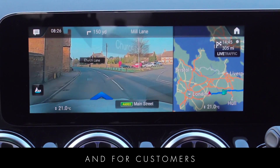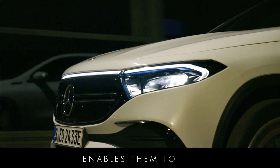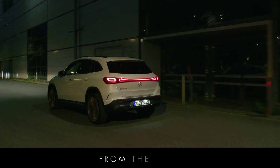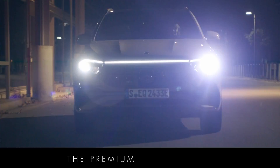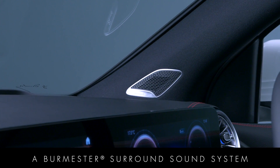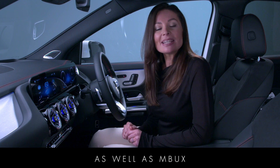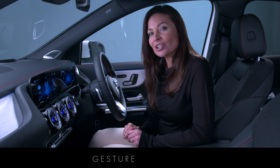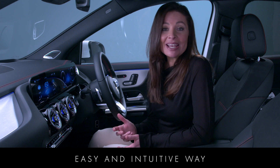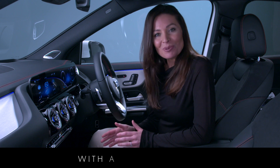For customers choosing the premium plus package, the head-up display enables them to see all the information they need without taking their eyes from the road. The premium plus package also includes a Burmester surround sound system, as well as MBUX interior assistant gesture control, which is another easy and intuitive way to interact with your car, putting you in control with a simple gesture.